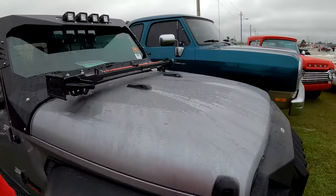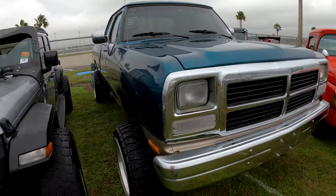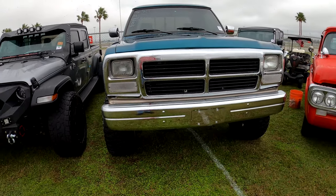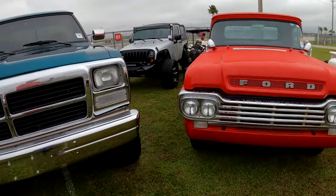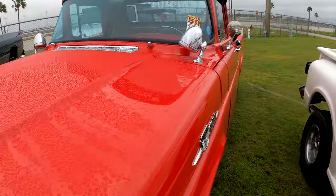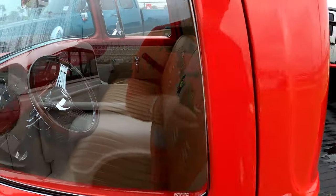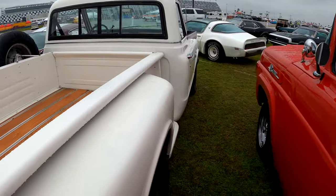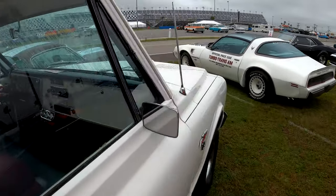Jeep Gladiator sitting here. A '93 Dodge with a Cummins, 140,000 miles, automatic, 4x4, cold AC — that's all he wants you to know about that one. Ford pickup sitting here — I don't know what year it is, so I'm not going to venture a guess. None of this guy's cars are marked. And we've got this C10 sitting here.